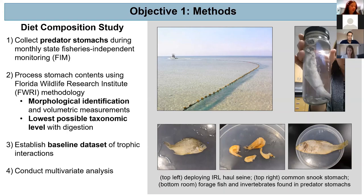I came back to UCF and helped train an undergraduate in this methodology as well, so I had an extra hand with all of these gut samples coming in. In a nutshell, this methodology involves morphological identification and volumetric measurements at the lowest possible taxonomic level, since digestion can interfere with how precisely a prey item can be identified. On the right is a picture of what these stomachs look like — in this case a snook stomach — and along the bottom are some of the forage fish and invertebrates found within these stomachs.